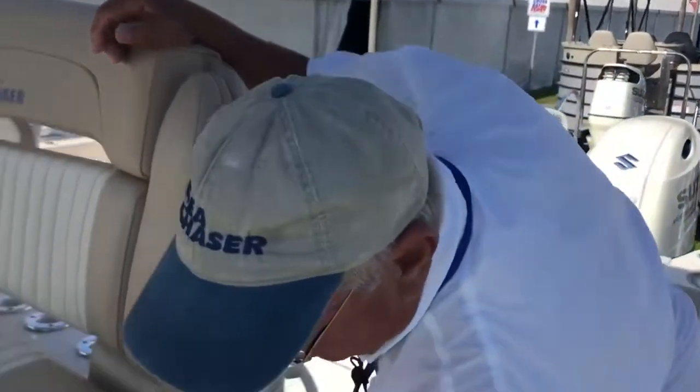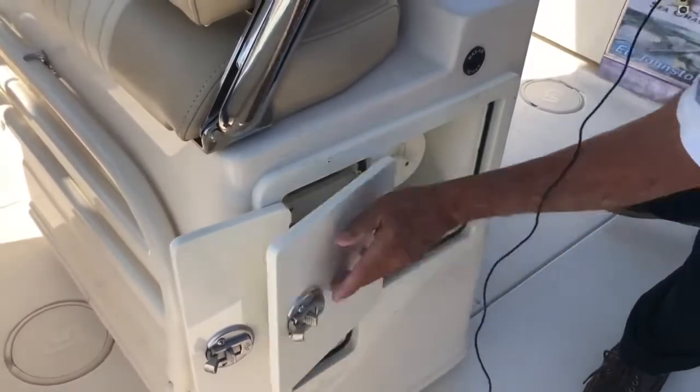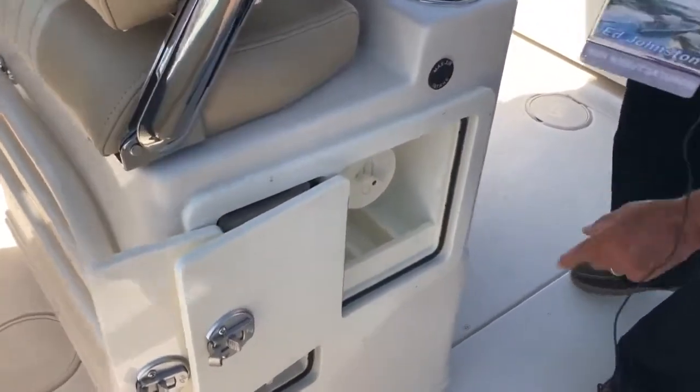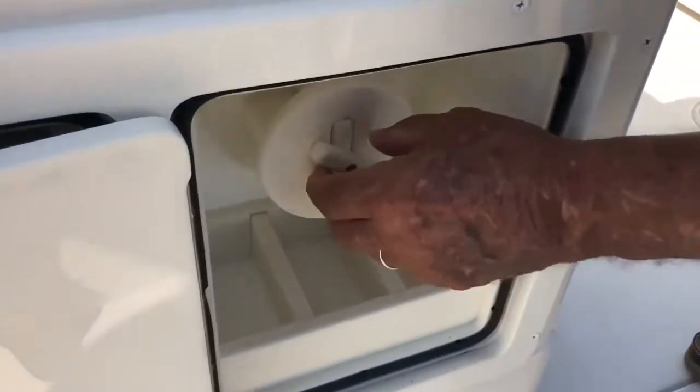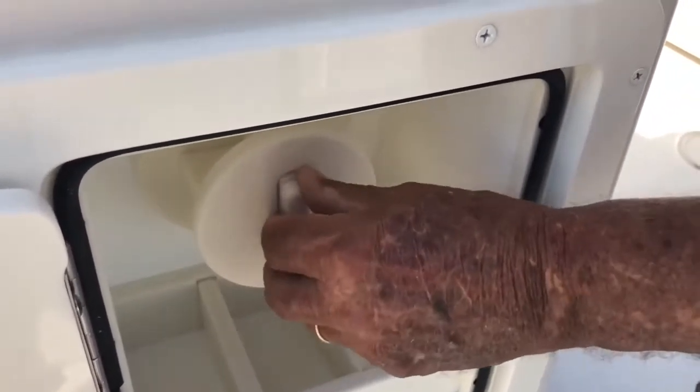Built into the lean post, we have tackle storage. And here's a pop quiz, folks — what is this? This is where your leader material spool goes, so it's easy for you to re-rig your rods.